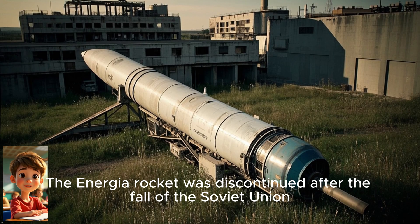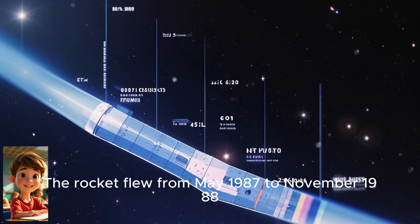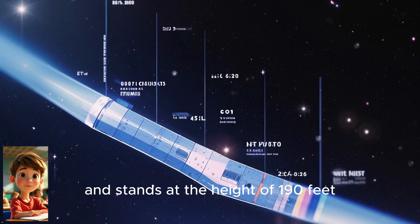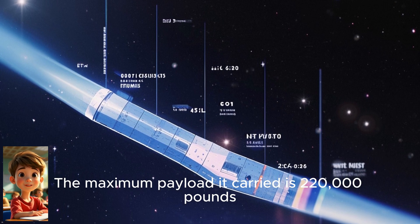The Energia rocket was discontinued after the fall of the Soviet Union. The rocket flew from May 1987 to November 1988 and stands at a height of 190 feet. The maximum payload it carried is 220,000 pounds.